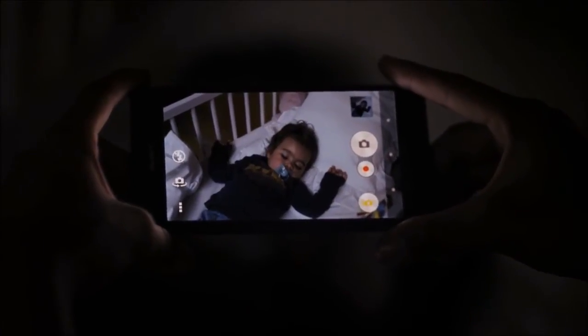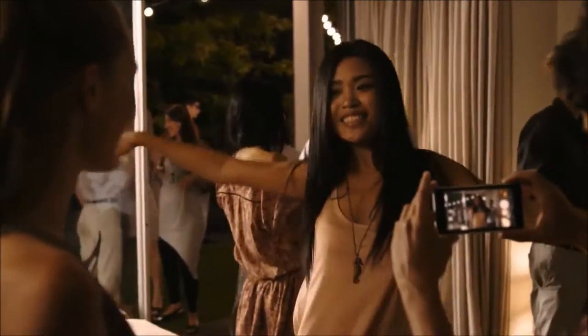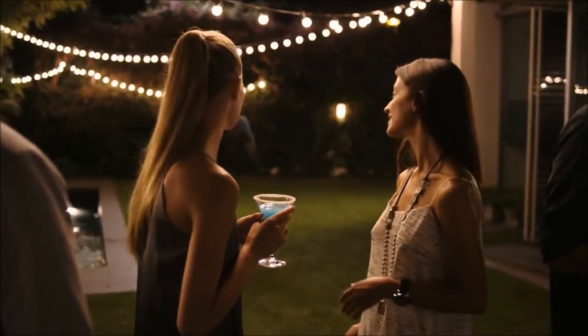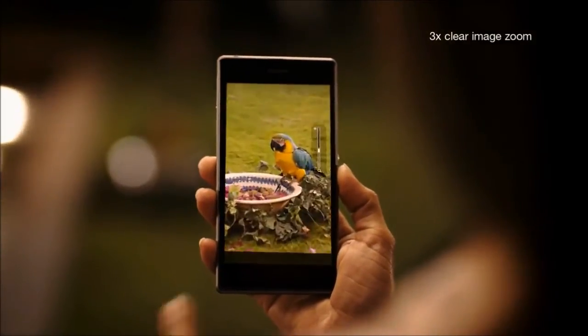It lets you take beautiful pictures in low-light conditions without flash. Thanks to the high sensitivity, the high shutter speed lets you take blur-free images even when your subject is moving. Zoom in three times without losing any details.